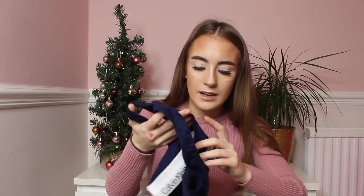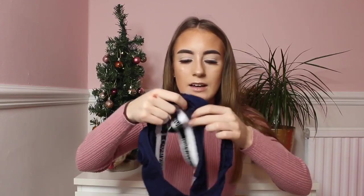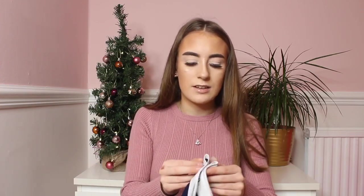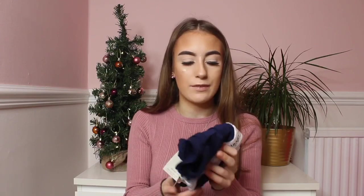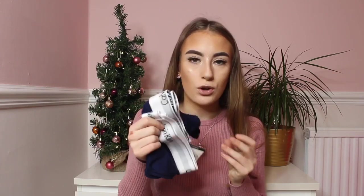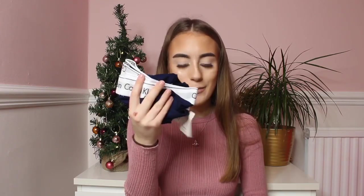It even says Calvin Klein inside as well — I can't believe it. I always check if people post photos of the items in the review section just to make sure that they look like the real thing, because it is really helpful when ordering. Honestly, I can't believe how real these look compared to the actual ones — it's actually crazy.